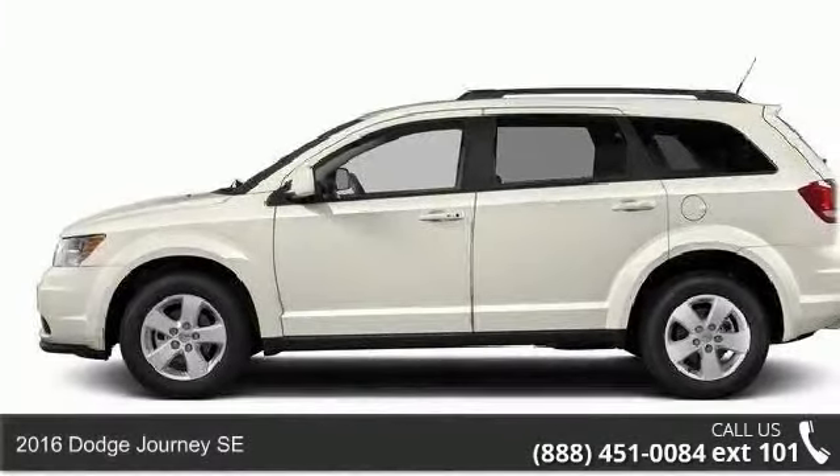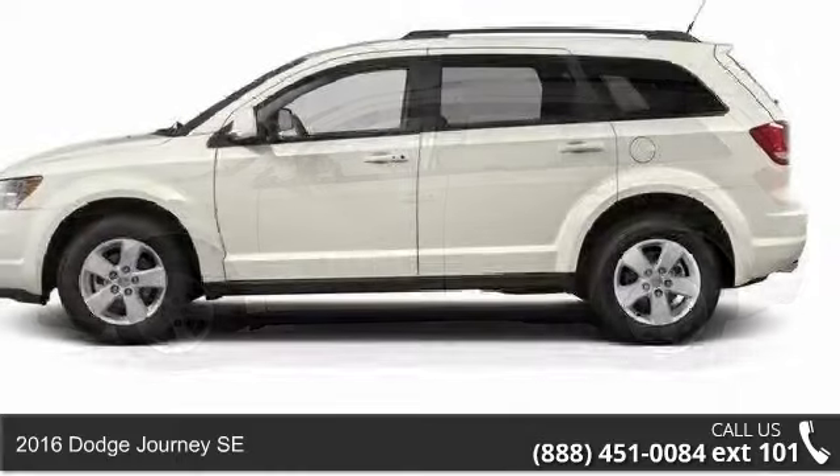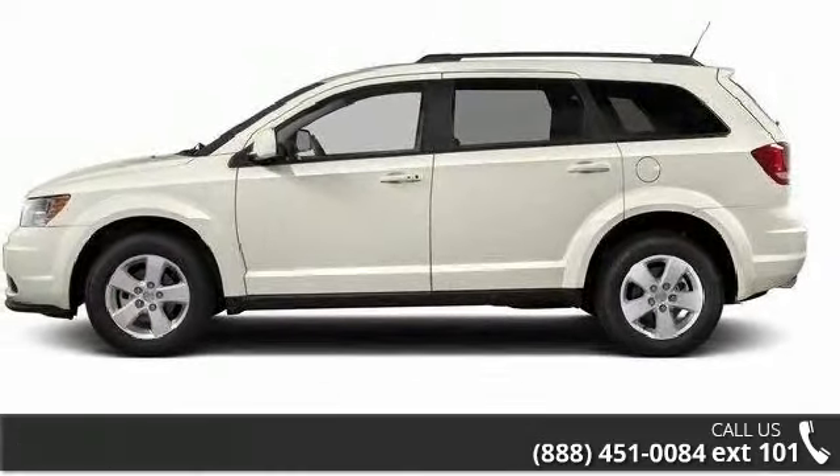Arrive in style with this 2016 Dodge Journey SE. If you are looking for a first-rate auto, this one could be yours today.